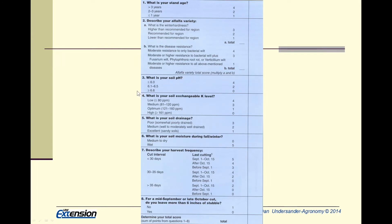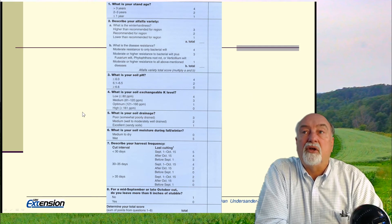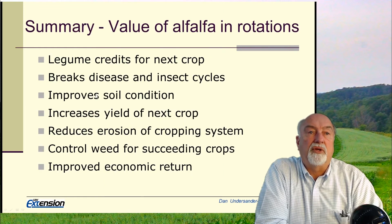On the average, that's about three years. Using stem density: if at three years you have 55 stems per square foot, you might keep it another year. But as soon as the stand falls below 55 stems per square foot, it should be turned over.